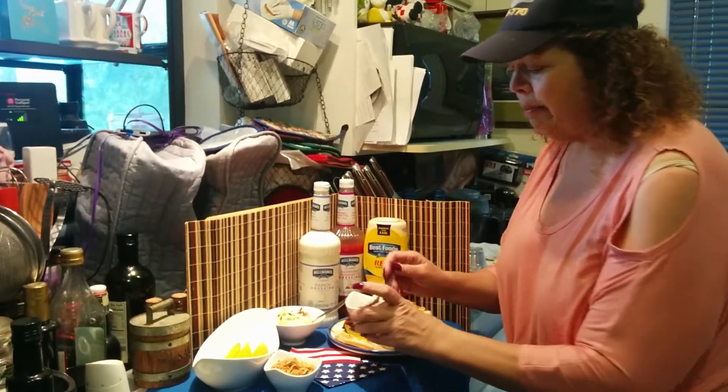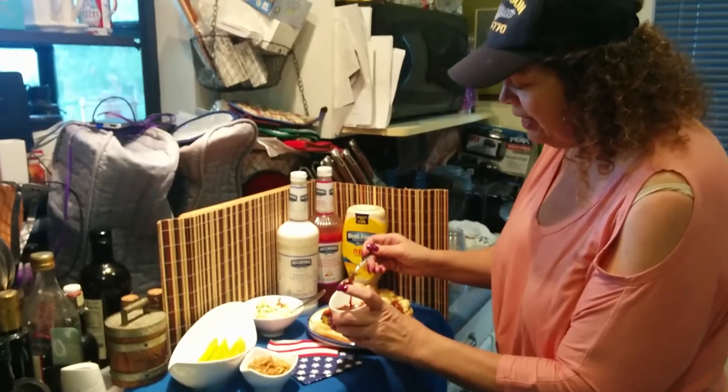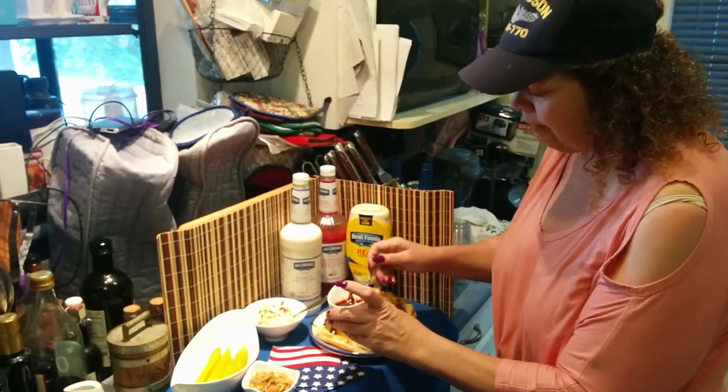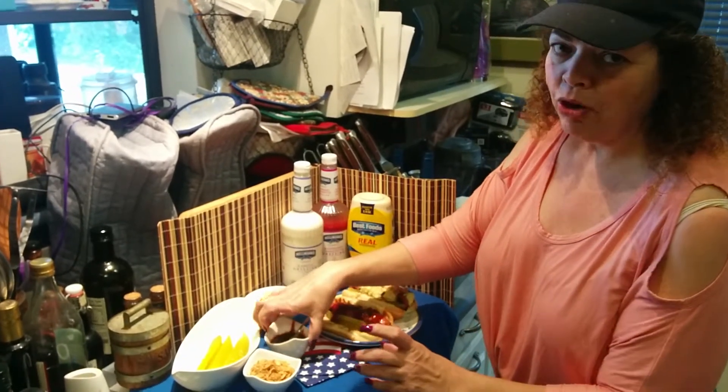Then I'm gonna take my barbecue sauce that I've doctored up with some Hellman's raspberry vinaigrette salad dressing — the raspberry vinaigrette really gives it a nice pop, and you know I use a lot because I don't do anything in moderation.